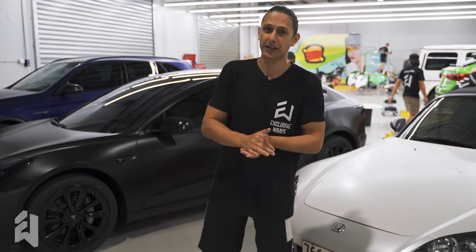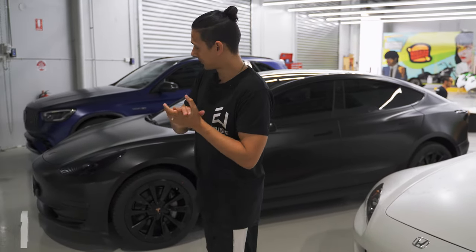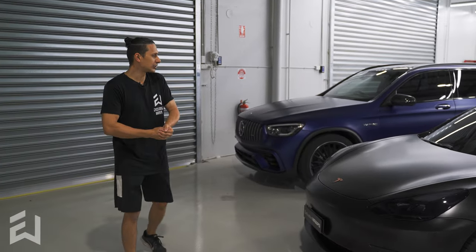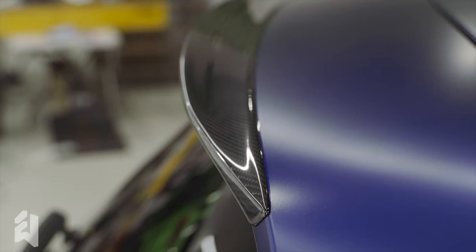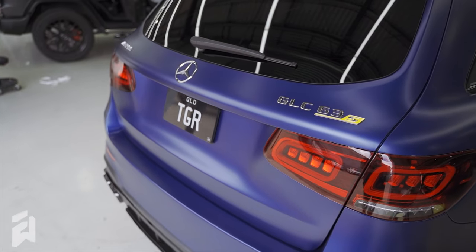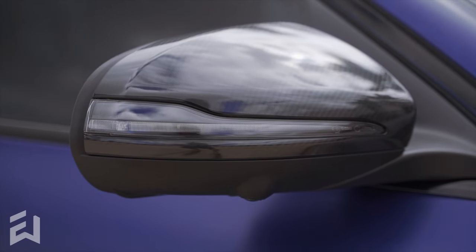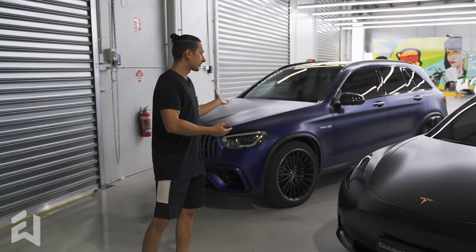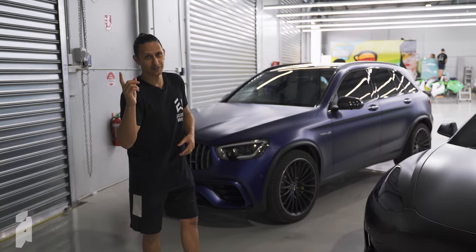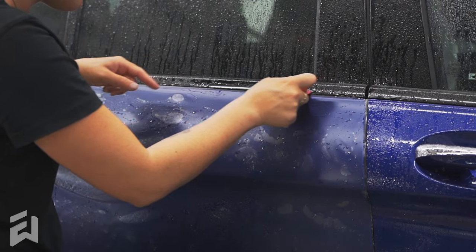And we've given it these awesome little rose gold chrome accents where all the T-badges would be. I think that's about the full package on that one — big job, but it's turned out really, really cool. Next is the GLC 63 S. This one is factory gloss metallic blue.